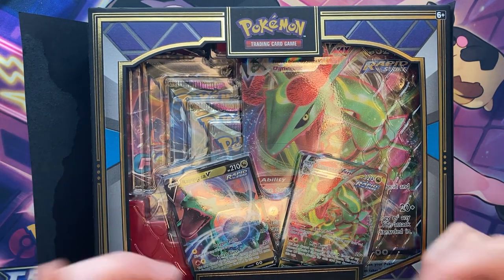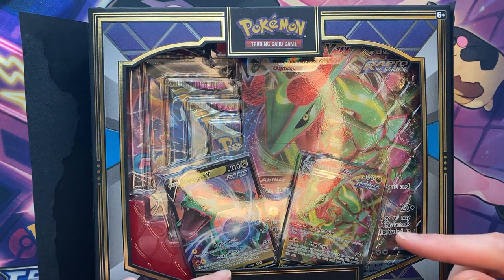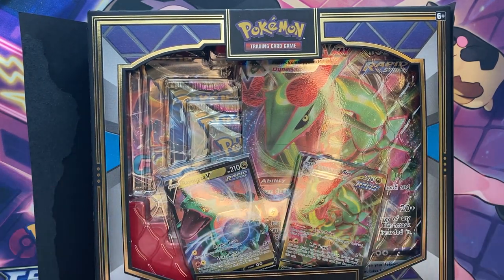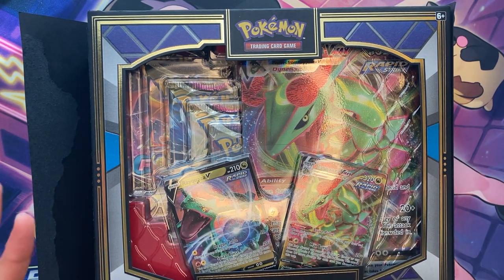If you get it right, you should go open a pack of Pokemon cards because you got pretty good luck today. If you get it wrong, you're still entered into the giveaway. And most importantly, watch the video all the way through. You don't have to be in front of the screen watching it, but just let it play out because something amazing could happen, like last video, and you won't want to miss it.